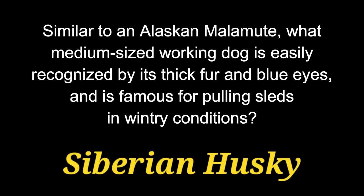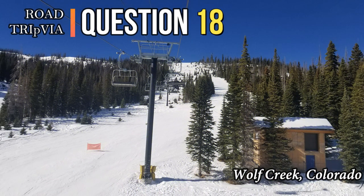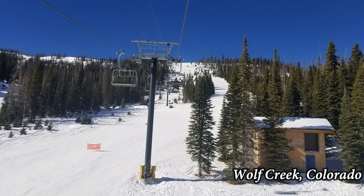The answer is the Siberian Husky. Question 18. Translated from German, the name literally means badger dog. What breed of dog was named so after its original purpose of chasing badgers out of holes?